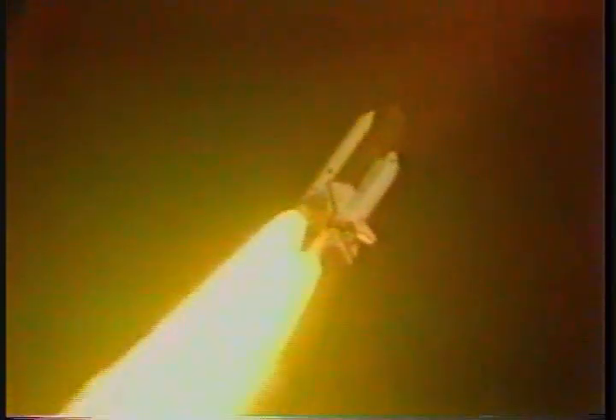Mark, 40 seconds. Columbia now two and a half nautical miles in altitude, one nautical mile down range. Mark, 50 seconds — coming up now and approaching maximum aerodynamic pressure on the vehicle. 55 seconds. Columbia now four and a half nautical miles in altitude. Mark, one minute — passed through max Q, still looking good. Throttling engines back to 100%, giving a go at throttle up.